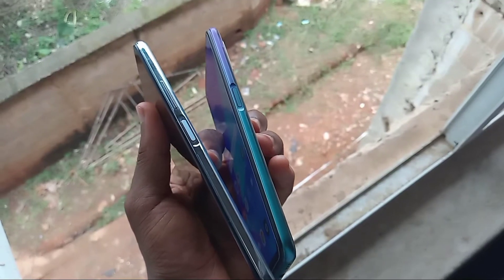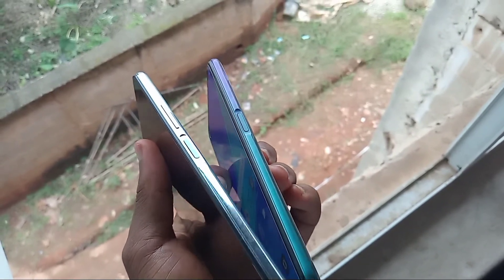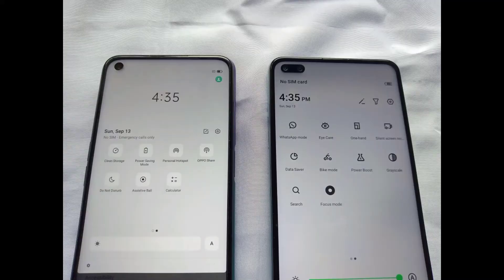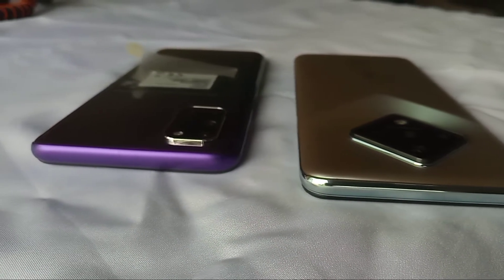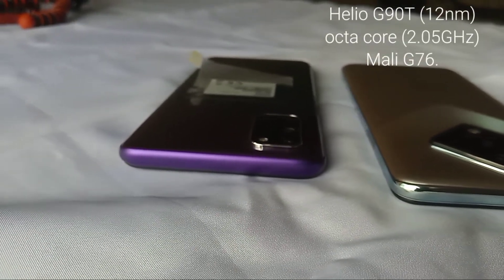I won't say that navigation is really smooth because I noticed some little lags while using them. Also, the skin UI comes with a lot of added features, ranging from screen recording and side panels.